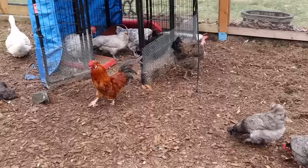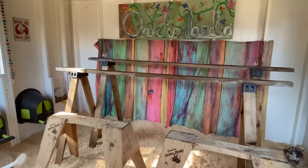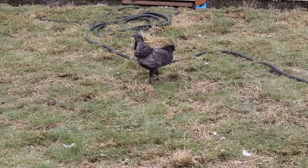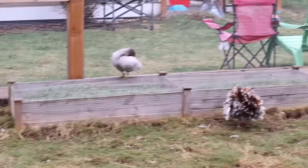Scaly leg mite can live in the ground, in your coop, on your roosts — it can come from chickens you bring into your flock or from wild birds, and it is highly contagious. If you bring in one chicken with it, it's very likely to affect several members of your flock. I've tried many different treatments and discovered one very easy, very quick treatment that will really knock it out.